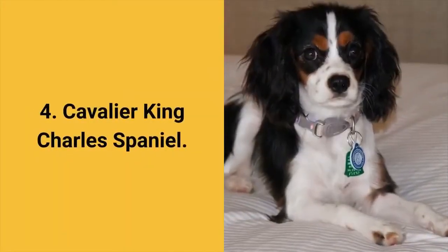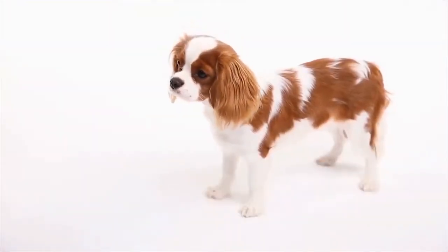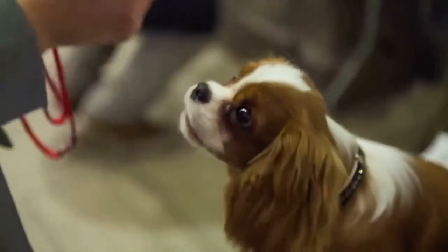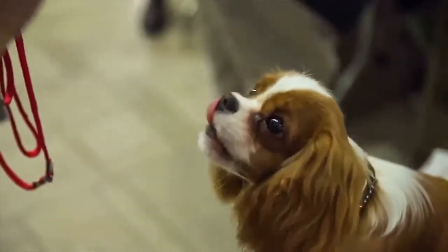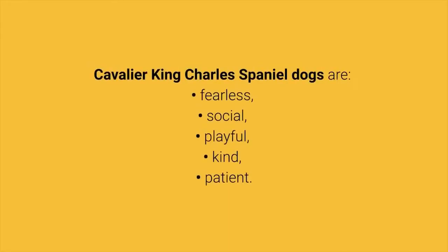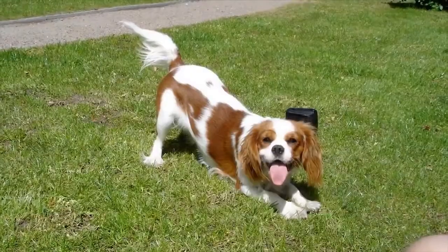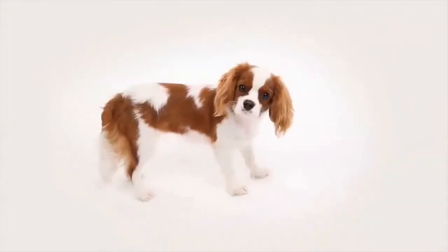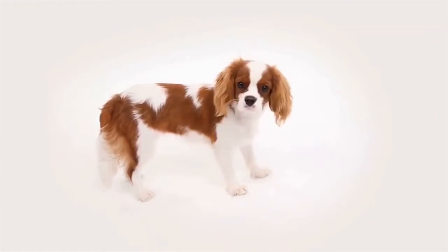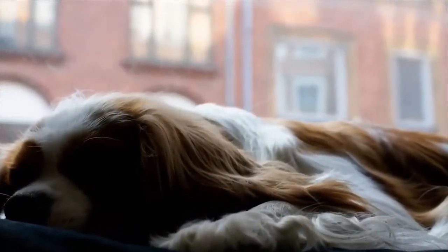Dog breed number 4: the Cavalier King Charles Spaniel. The Cavalier King Charles Spaniel is a very popular small dog breed. In addition to being beautiful, they are also friendly to everyone, great for beginners, and great for living in an apartment. Cavalier King Charles Spaniel dogs are fearless, social, playful, kind, and patient. Although they have a fine coat, they belong to average shedders. They will bark only to alert you, so this breed can certainly be a good choice for you.